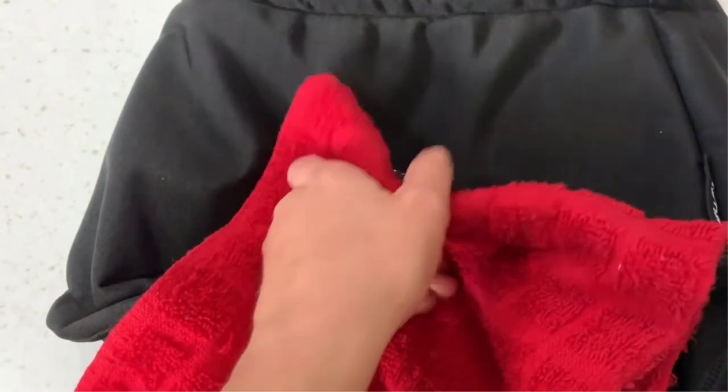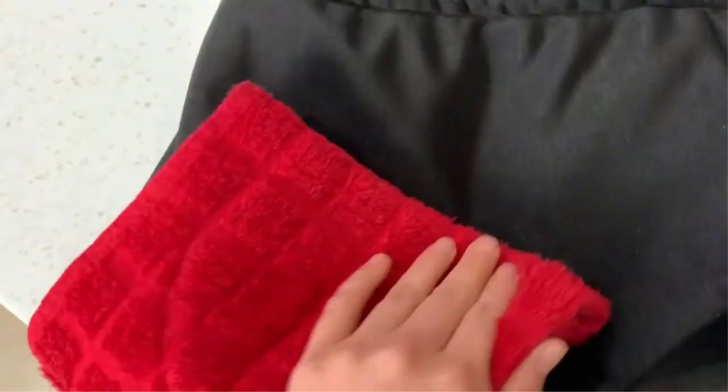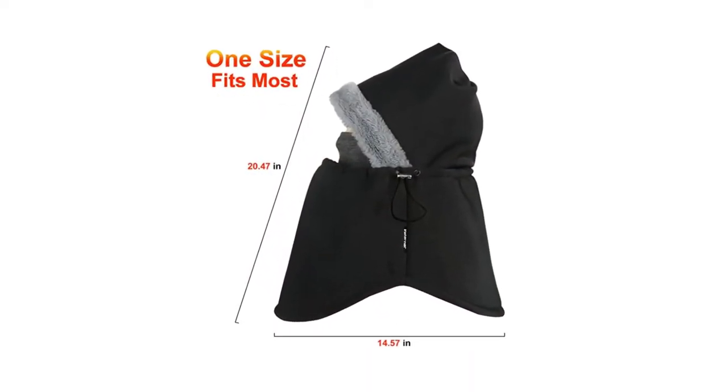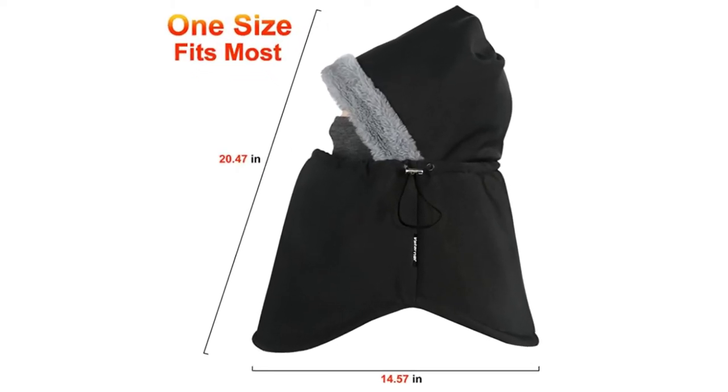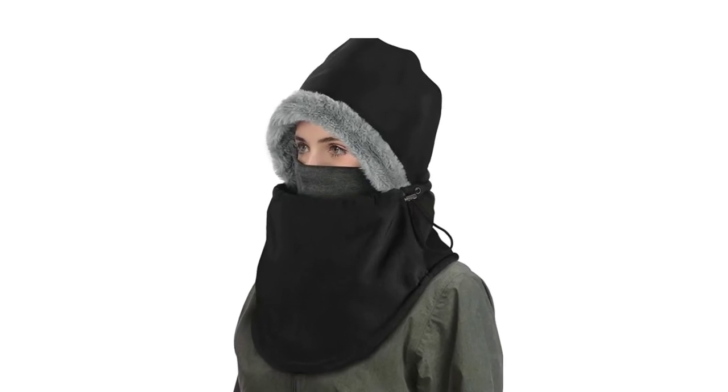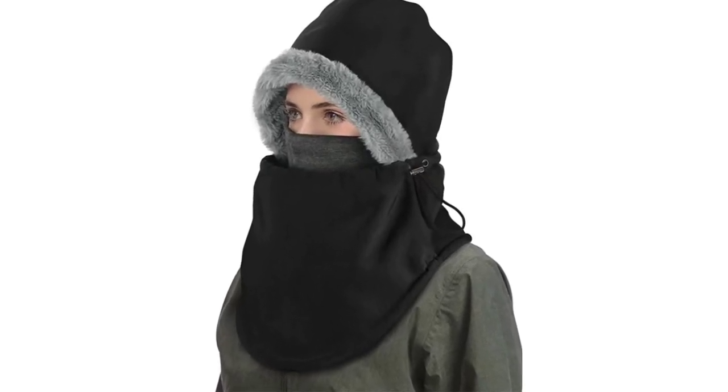What makes this balaclava stand out is the decorative trim around the headpiece for a more fashionable look. Unfortunately, this balaclava is on the smaller side, resulting in a very snug or even tight fit on some larger wearers. It also lacks insulation for colder temperatures.